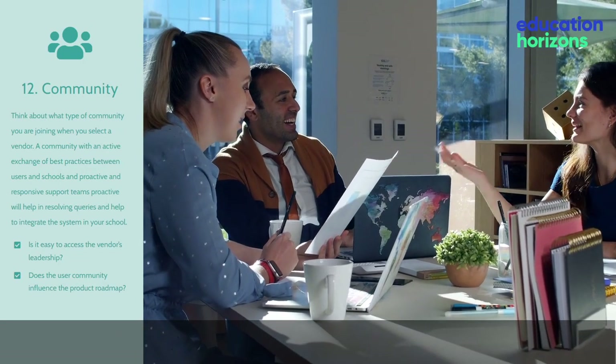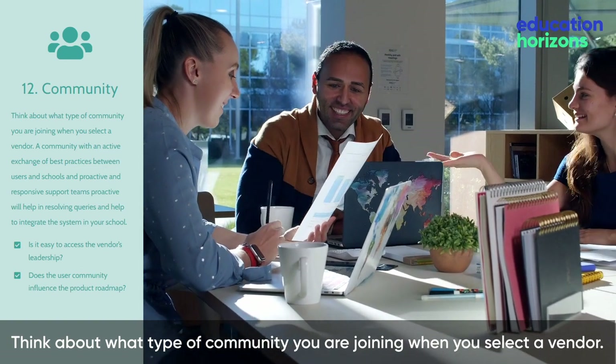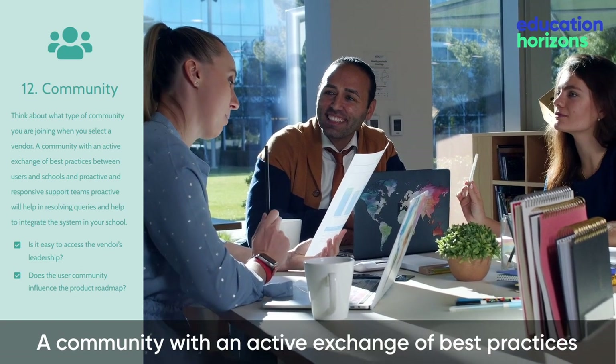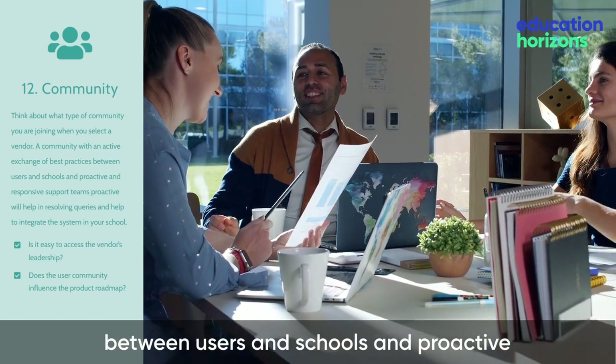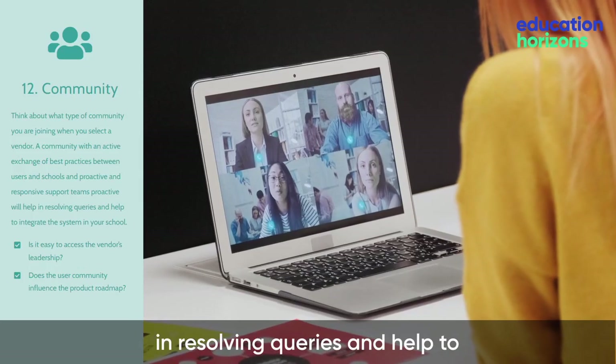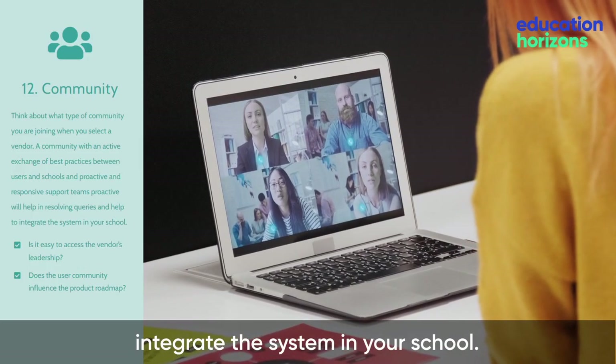Community. Think about what type of community you are joining when you select a vendor. A community with an active exchange of best practices between users and schools, and proactive and responsive support teams, will help in resolving queries and help to integrate the system in your school.